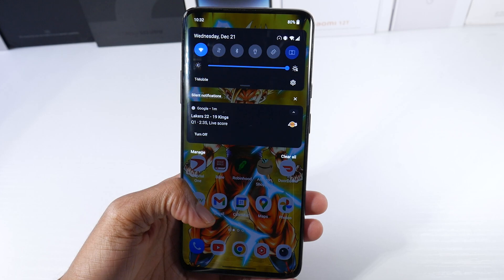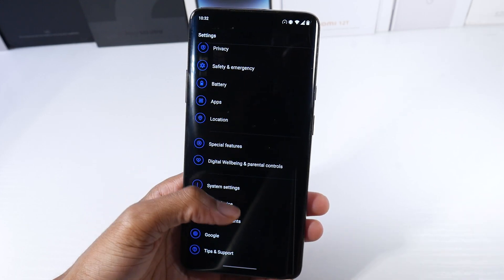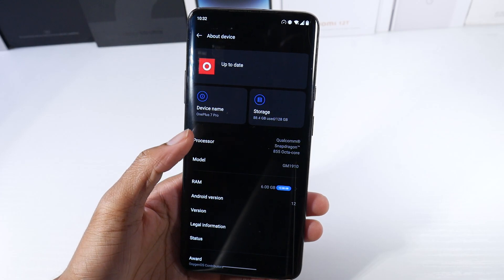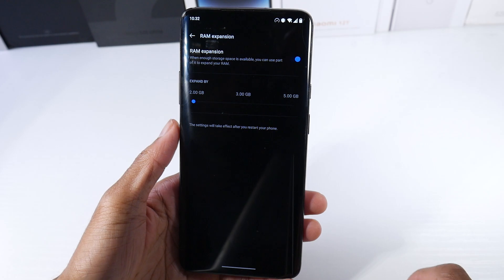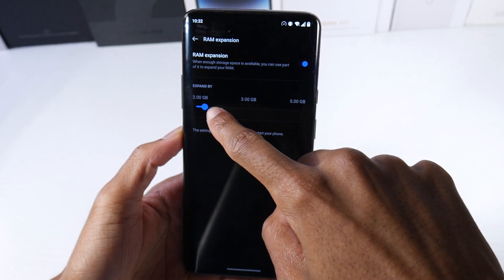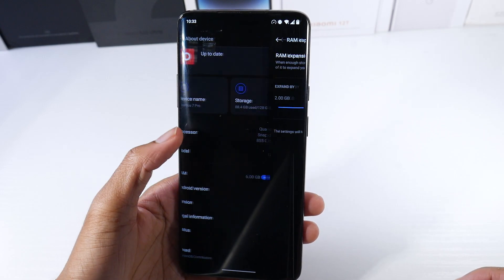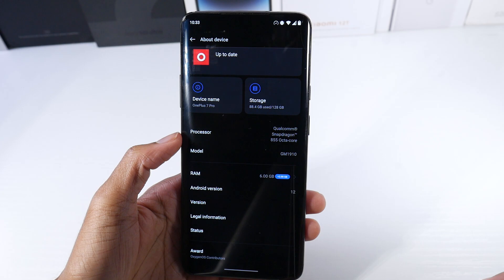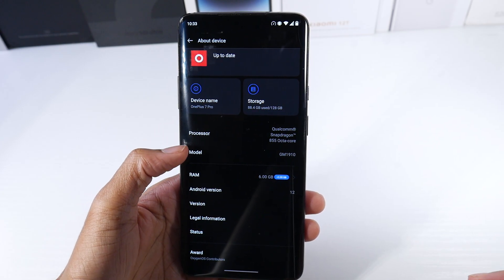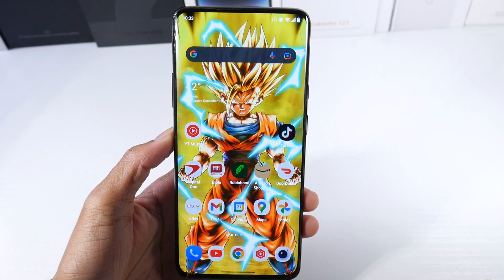This update took a super long time — way longer than I thought it was going to take. Just to confirm, we are on the Android 12 update here. One of the things I would do first on this phone is go and boost the RAM up, because if you have the 6GB version, I would definitely boost the RAM.